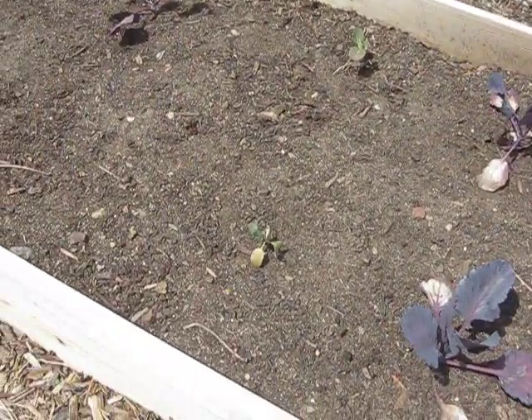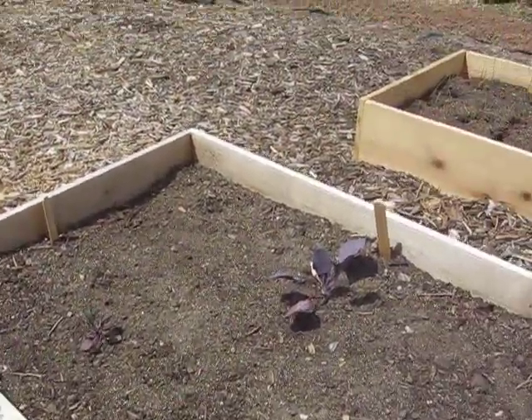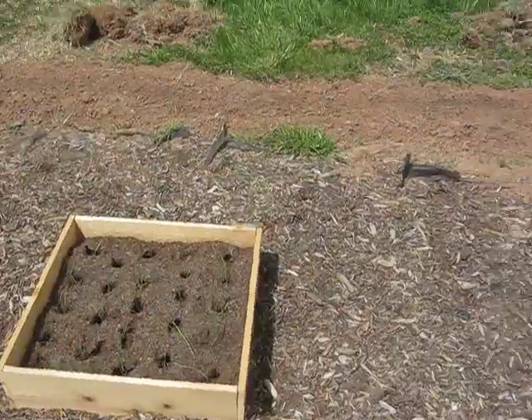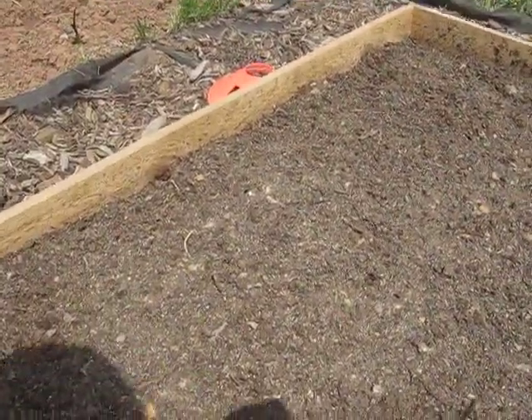Cabbage — the little one is still really tiny. That red one is getting a little bit bigger, but not much growth. I planted leeks. My asparagus is looking good.